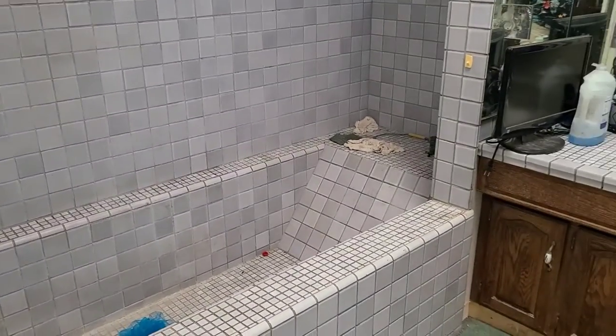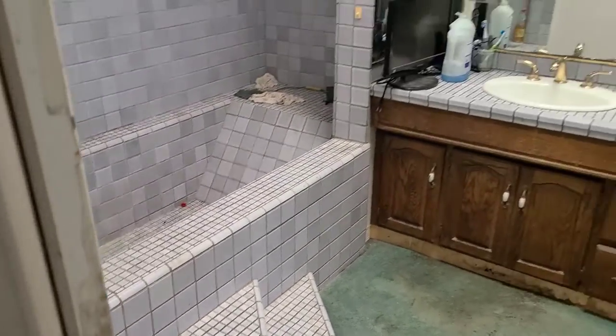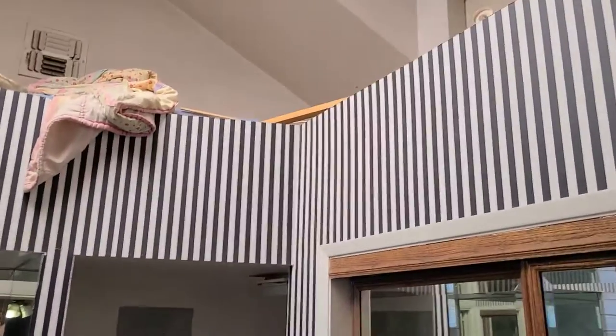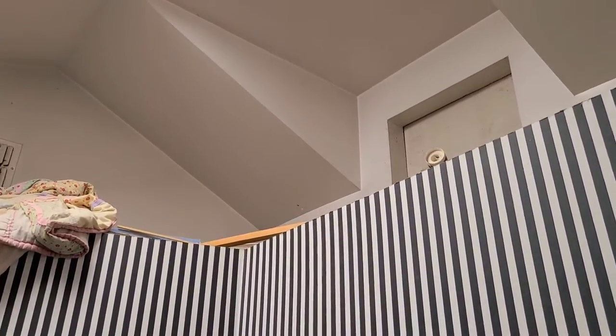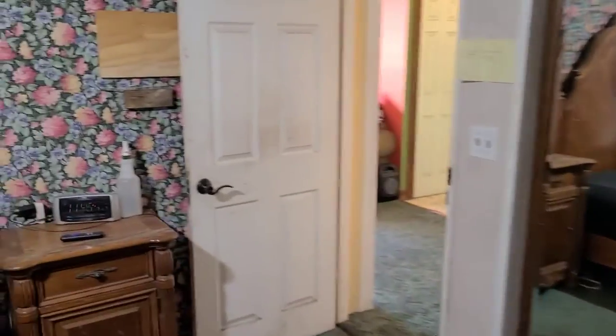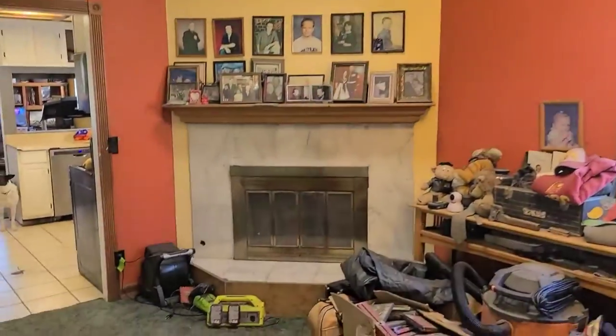Here's the master bath. Again, high ceilings, modern vibe, skylight. The shower may be salvageable — the seller runs a waterproofing business where they waterproof showers, and these showers have been waterproofed. Beautiful master bath. Looks like we've got an access panel there, and a very beautiful skylight. Nice big master.